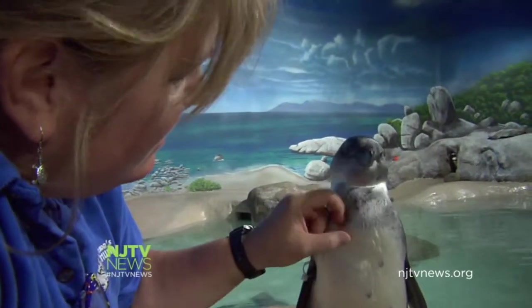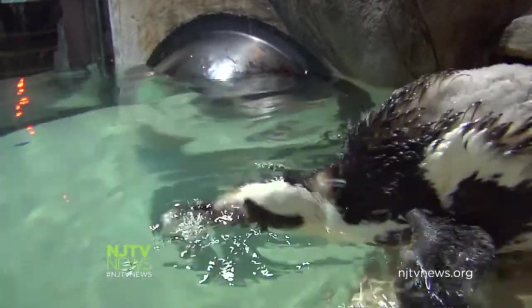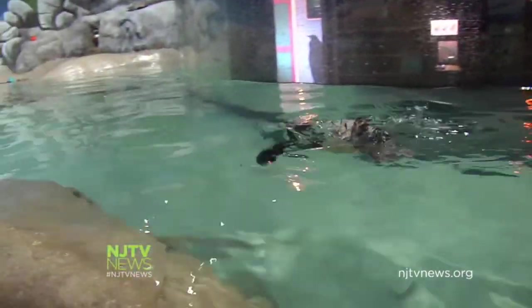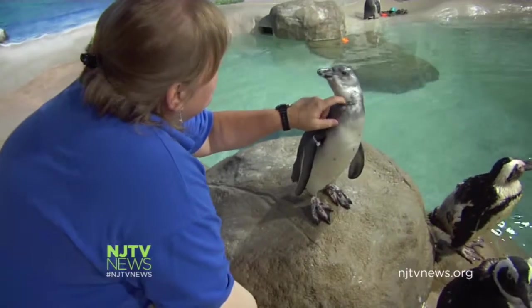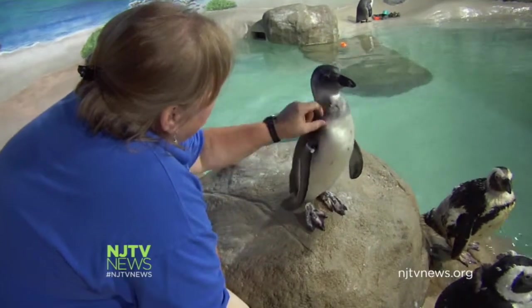The African penguins are listed as endangered. Back in the 1950s, there was an estimated 140,000 mating pairs total in South Africa. Today it's only 17,000. Assistant supervisor of penguins Reagan Quargan says global climate change, habitat loss, oil spills, and overfishing in South Africa are a few of the factors contributing to their declining population.